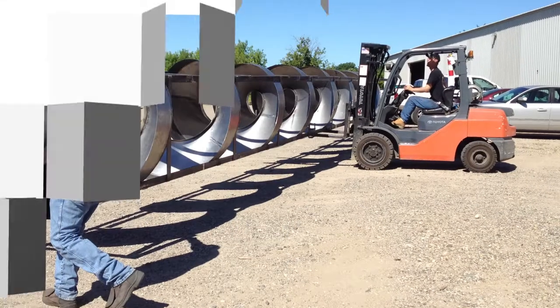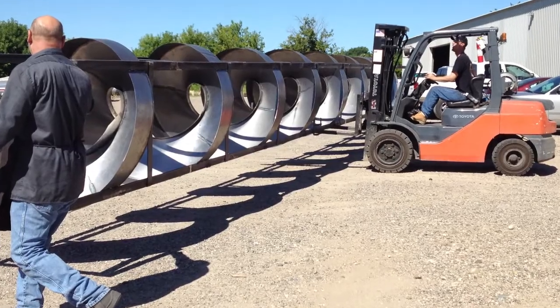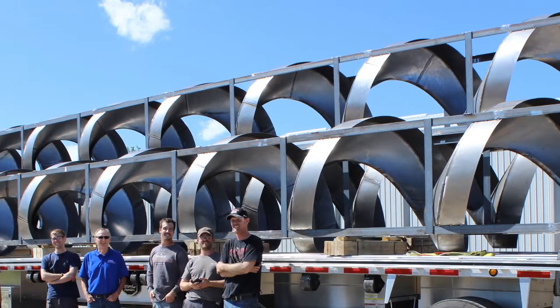Our fabricators have had many years of experience making spirals. Our welders have been trained and tested to conform to many welding certifications.